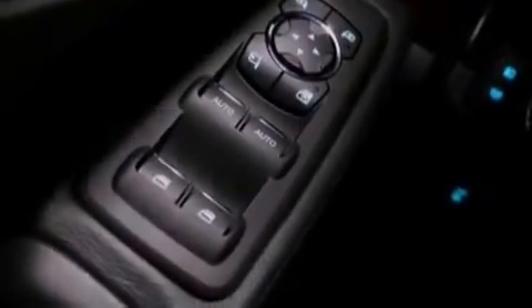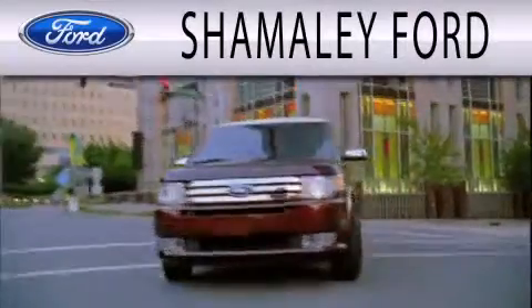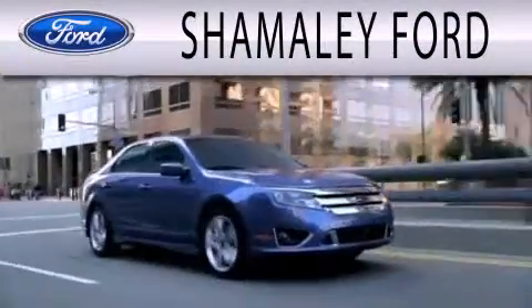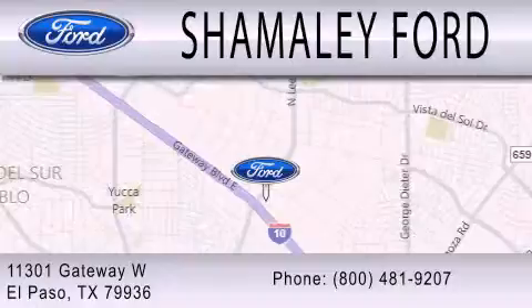Stop by today and test drive this vehicle for yourself. Shimali Ford is dedicated to doing everything possible to ensure that the experience you have selecting your next vehicle is as pleasant as possible. We are located at 11301 Gateway Boulevard in El Paso.